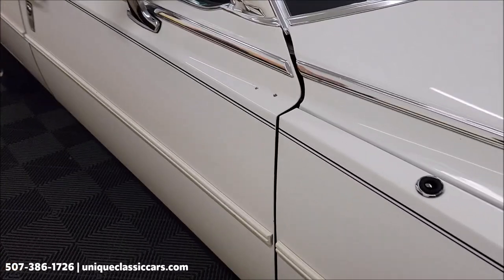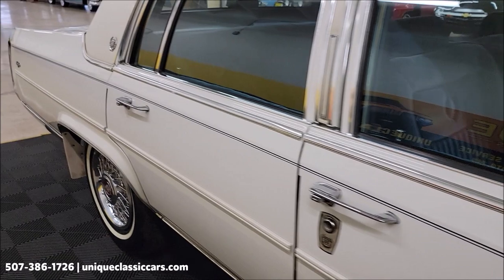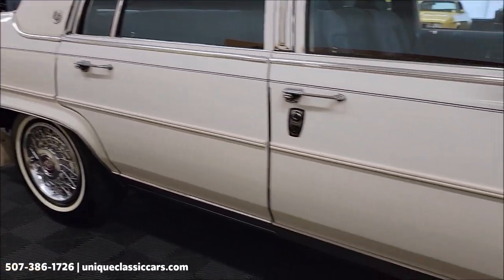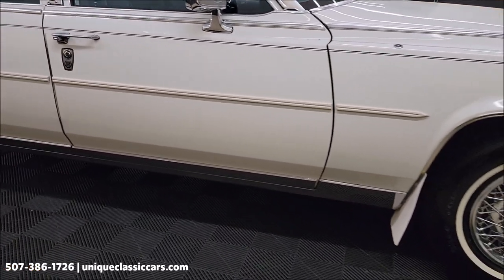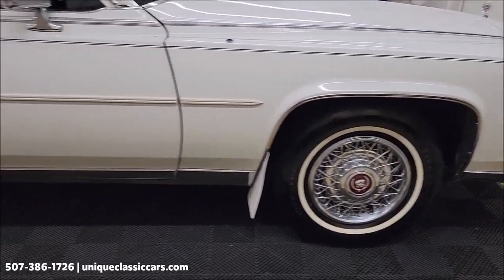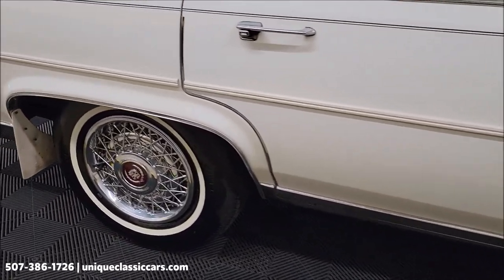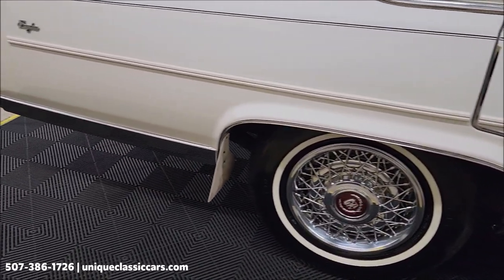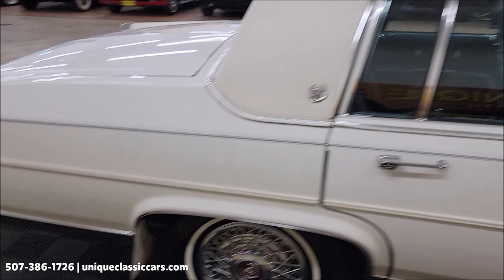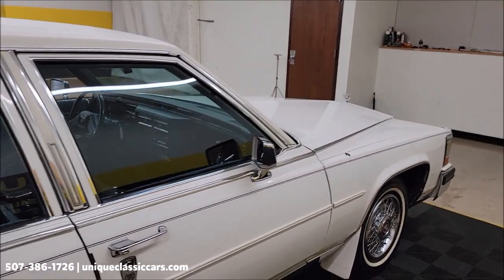Paint shows well considering its age — there are a few little spots and imperfections, but overall it looks very clean. Take a look at the lower rockers around the wheel wells — lots of times that's where you start to see corrosion, but on this one it appears to be very clean. We'll get around to the driver's side, show you the interior a little closer, start it up, let you hear it run, and check out that engine bay.